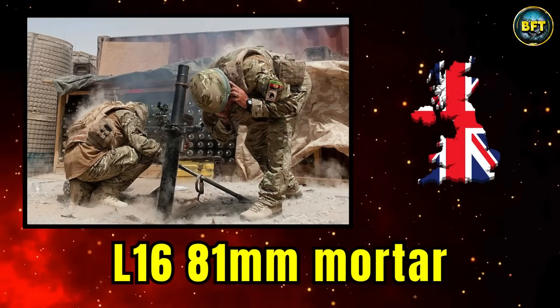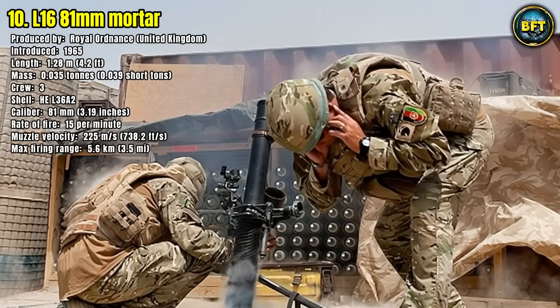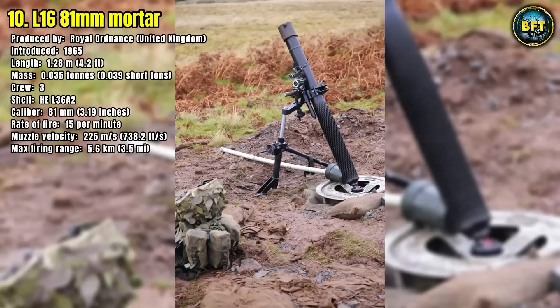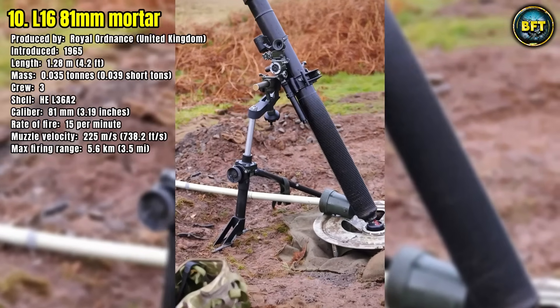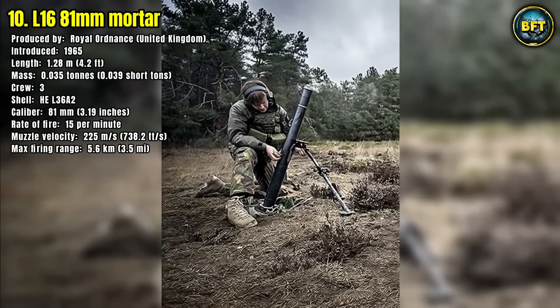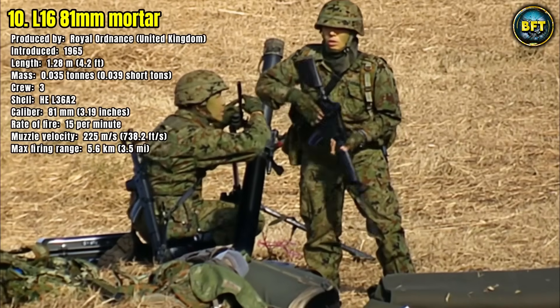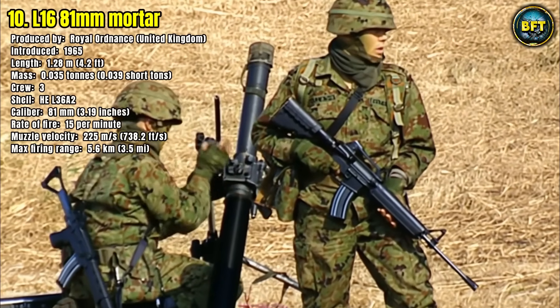Number 10: L-16 81mm Mortar. The L-16 81mm mortar is a battle-proven indirect fire weapon produced by Royal Ordnance in the United Kingdom and introduced in 1965. Despite being relatively small, with a length of only 1.28 meters and a mass of just 35kg, it is a powerful system that delivers high-explosive rounds with precision.